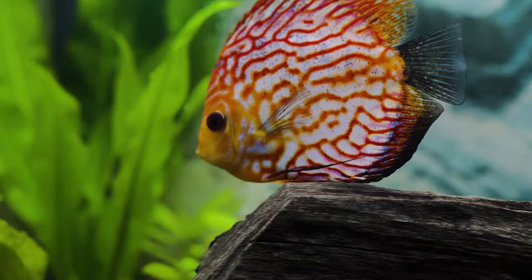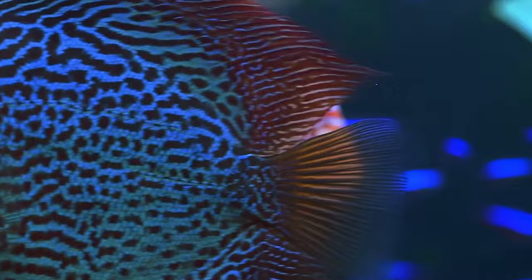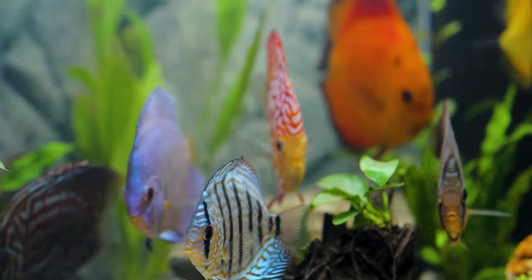You might wonder what this fish is. You might view it just as a normal one, or perhaps a very peculiar aquatic species, but this fish is not just what you think it is. If Poseidon is the god of the sea, this fish on your screen is the king of the aquarium. The discus fish, also known as the pompadour fish from the Cichlidae family, gained its title of being the king of the aquarium due to its prominent, striking, and very beautiful features.